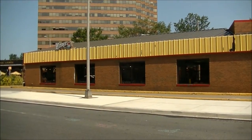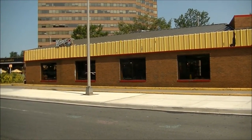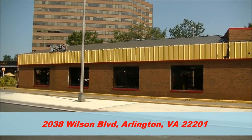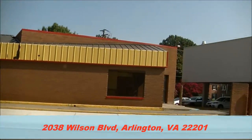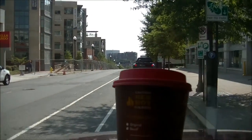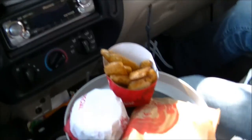You're looking live at Wendy's on the corner of Wilson and Clarendon Boulevards in North Arlington, Virginia, near the courthouse region — for something that we thought we would never see. That's right, it's Wendy's breakfast. Holy cow.